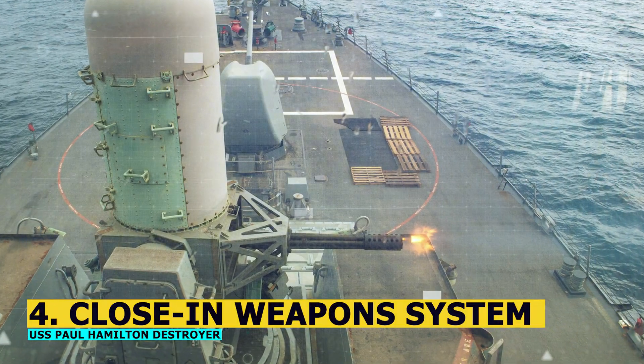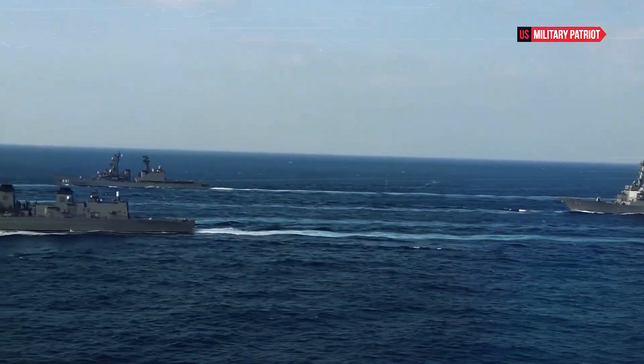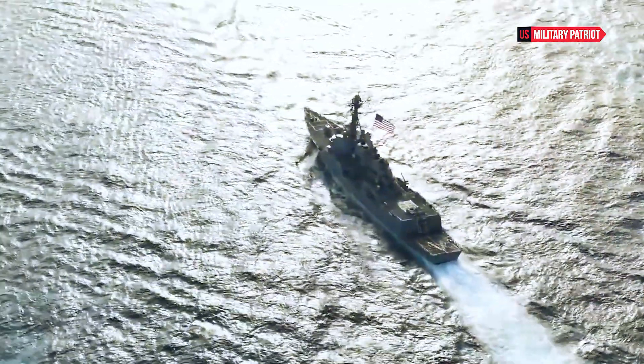Number 4: Close-in Weapon System. To defend against incoming anti-ship missiles and aircraft, these ships are armed with a CIWS, such as the Phalanx or C-RAM, which is designed to shoot down threats at close range.